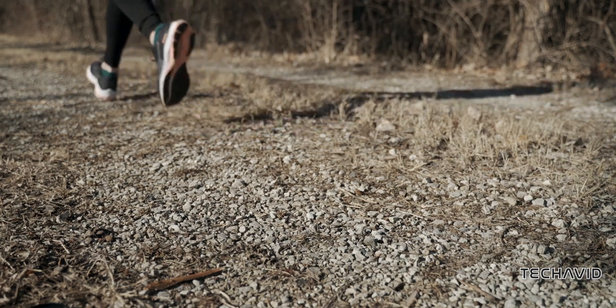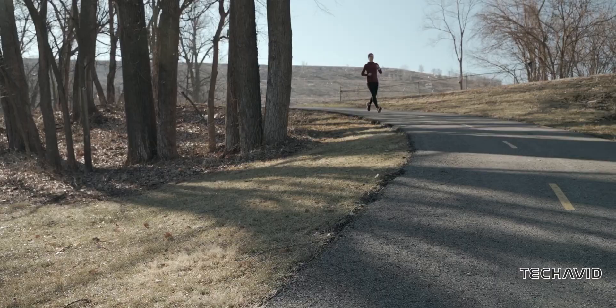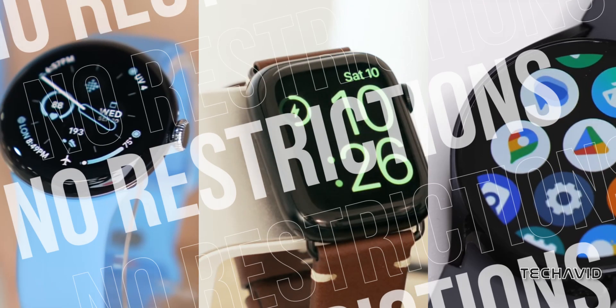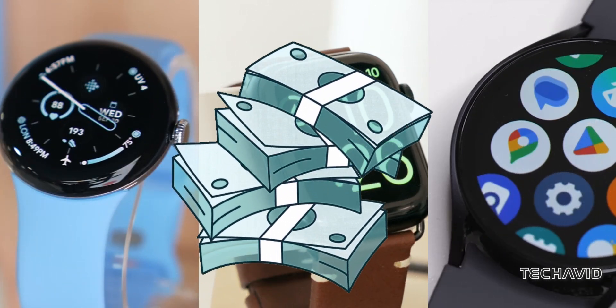Unlike our previous video, which focused solely on watches designed specifically for running, this video broadens its scope to include options from Google, Apple, and Samsung. Additionally, there are no restrictions on price, allowing us to explore smartwatches across various price points.